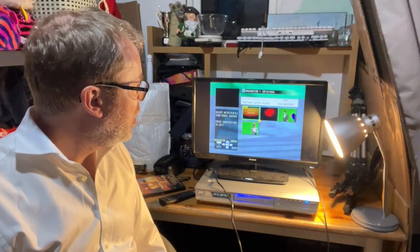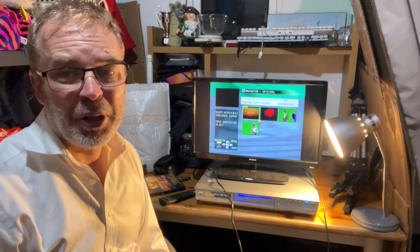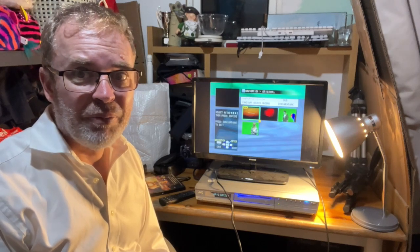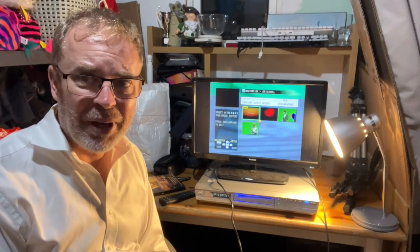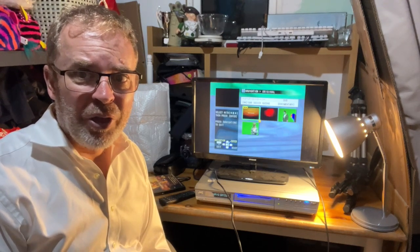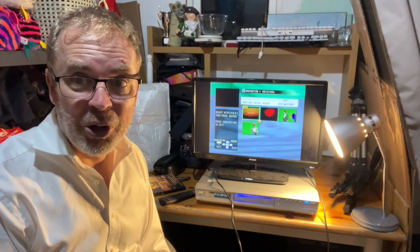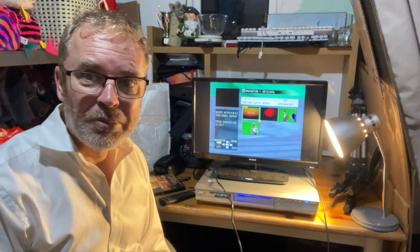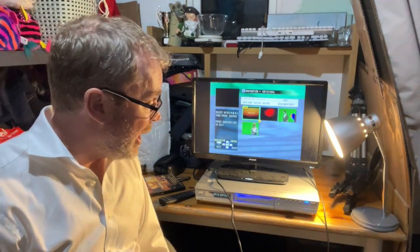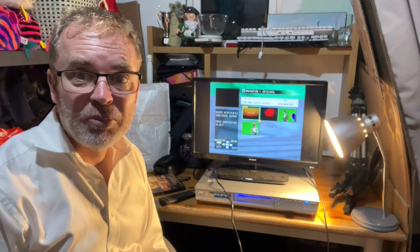I'm struggling to work out how you actually delete things off this and wipe the drive clean — there must be a way of doing it. I don't want to totally muck it up. So with only four things on there, I'm just going to leave it, because there's plenty of memory left for people to work with. It's up to you whether you want to take this off or not. Everything seems to be working absolutely fine, and the remote seems to be working absolutely fine as well. Happy days.